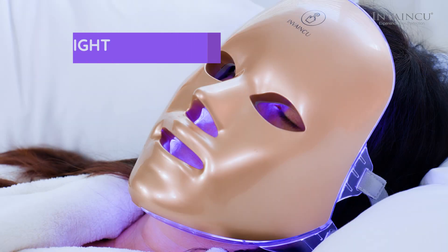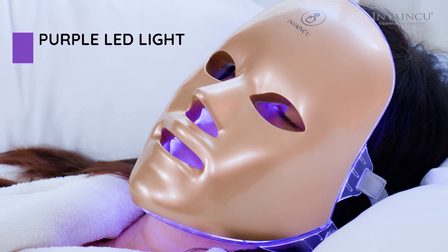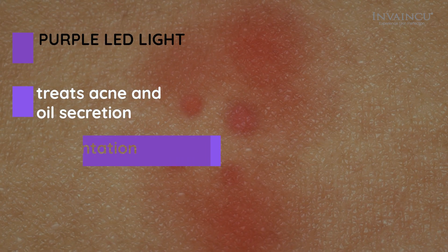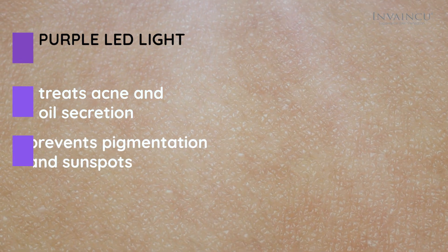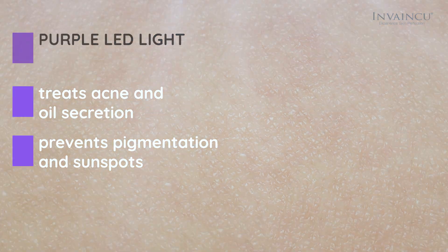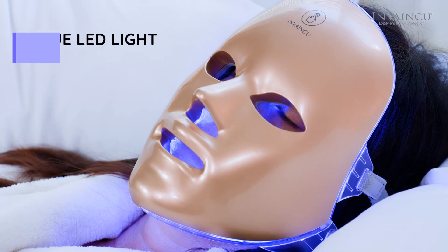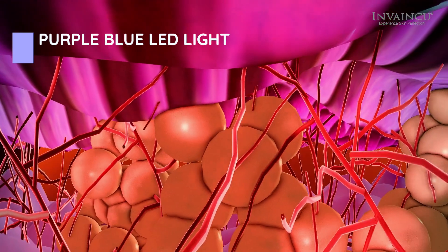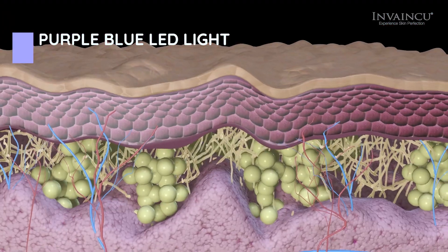Purple is the dual frequency light of red light and blue light, providing the best benefits of both treatments. This light not only treats acne and oil secretion, but also prevents pigmentation in sunspots. Purple-blue gradually increases cellular energy and boosts overall skin cell metabolism for better skin repair and a more youthful appearance.